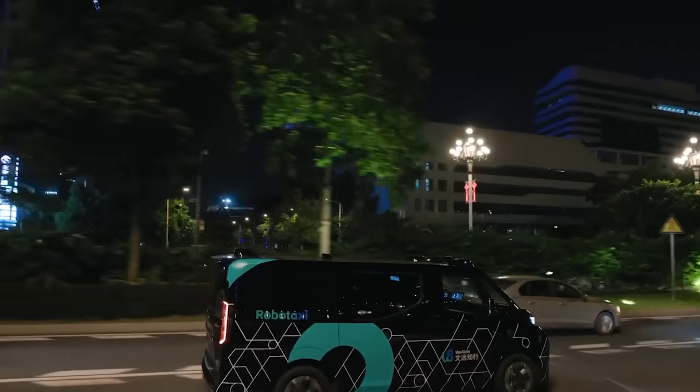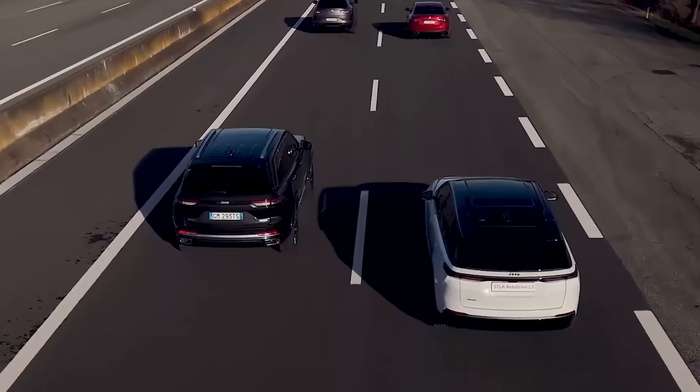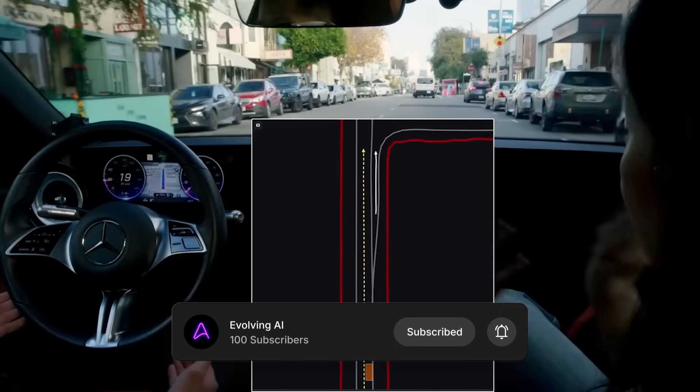And if you want the real story behind the world's fastest-moving AI breakthroughs, make sure to like and subscribe to Evolving AI for daily coverage.